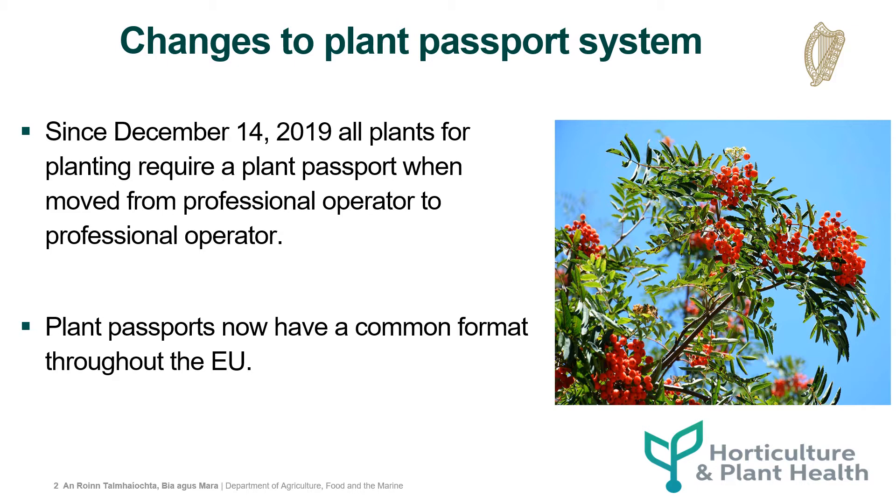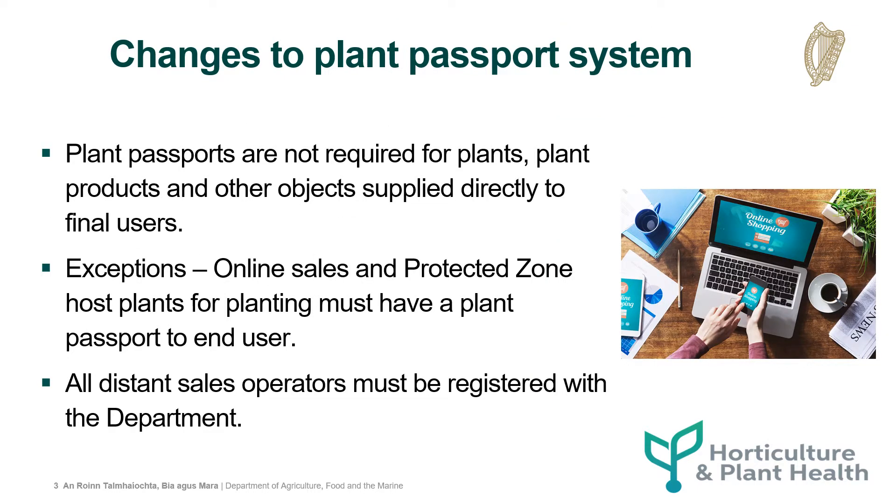Since December 14, 2019, all plants for planting require a plant passport when moved from one professional operator to another. Plant passports now have a common format throughout the EU. Plant passports are not required for plants, plant products and other objects supplied directly to final users. There are exceptions to this: online sales and protected zone host plants for planting must have a plant passport to the end user. All distance sales operators must be registered with the department as professional operators.